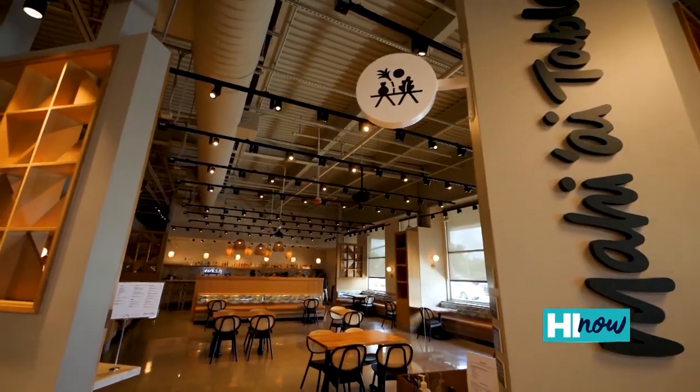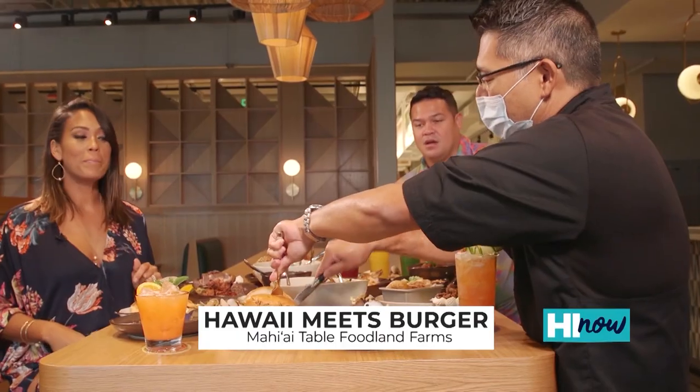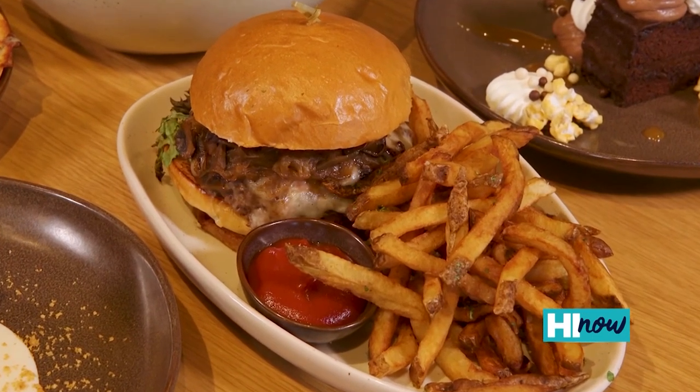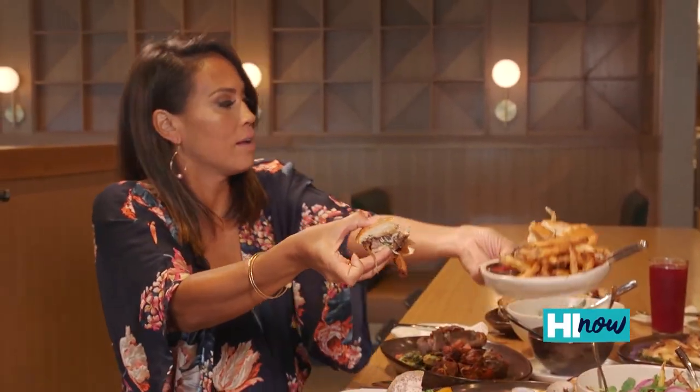Mahiai in Hawaiian translates to farmer, and they're doing it right out at Foodland Farms in Kapolei. They've got a burger called the Hawaii Meats Burger — it's like a French onion soup in a bun. You've got a toasted potato bun, a juicy patty in the middle, along with some cremini mushroom marmalade that oozes out every time you take a bite. It's messy, I love it, and it comes with hand-cut fries. It's fantastic.